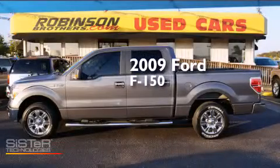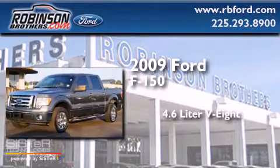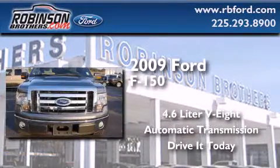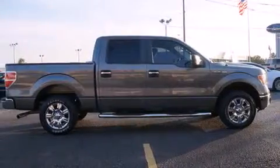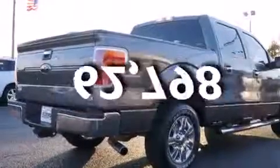This is a 2009 Ford F-150. It has a 4.6-liter 8-cylinder engine and an automatic transmission. Features include full-power accessories, rear curtain airbags, an engine immobilizer theft deterrent system, and a traction control system. This vehicle has fewer than 63,000 miles on the odometer.